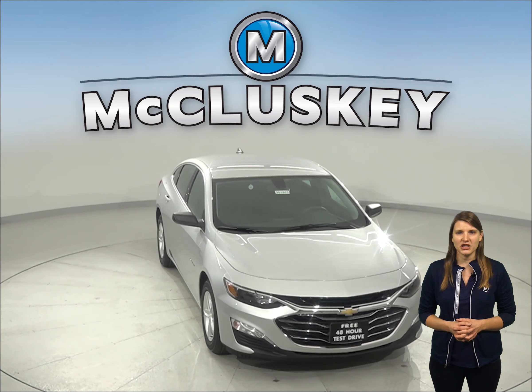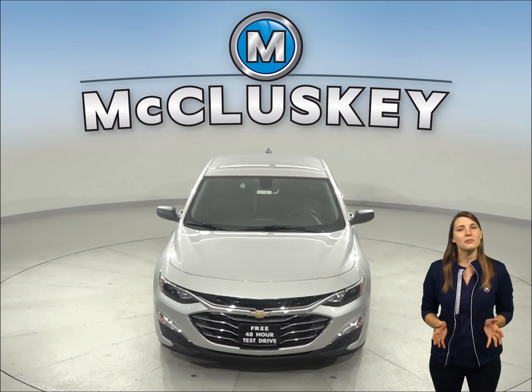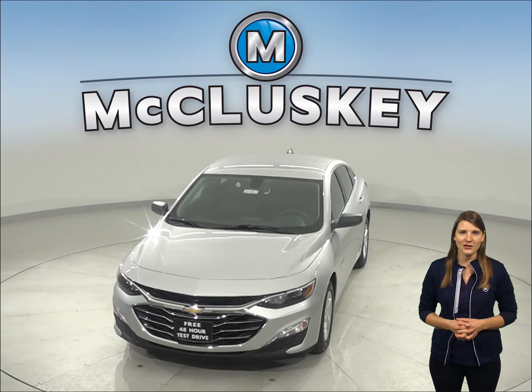Come on down and take the 2020 Chevrolet Malibu out on a free 48-hour test drive. Once you buy it, we can cover it with our free lifetime mechanical warranty.